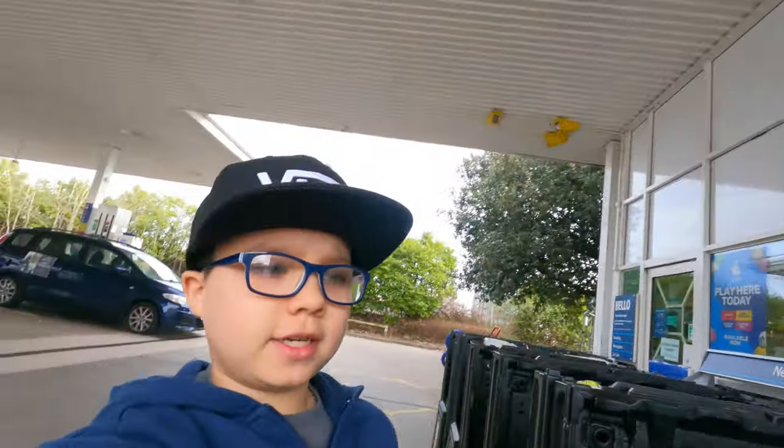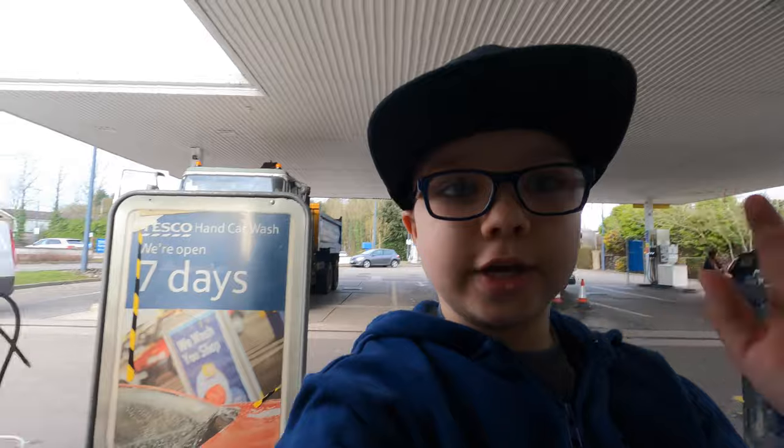We're just stopping off at the kiosk in Tesco so that we can get a little bit more snacks to go to Exeter.